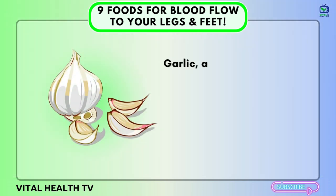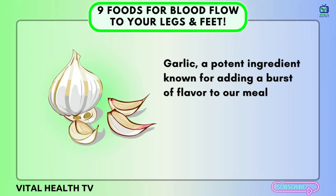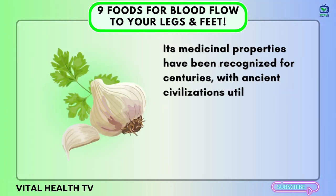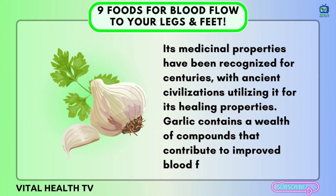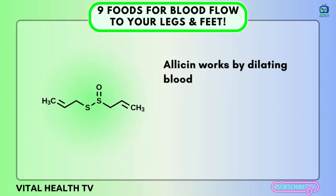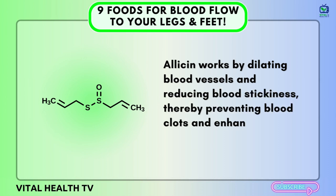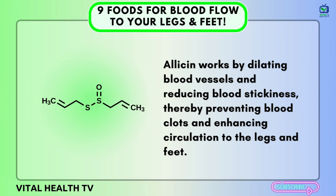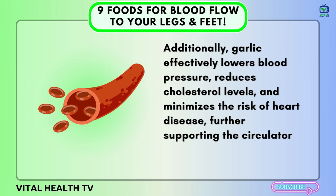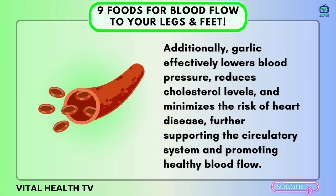Number two: Garlic. Garlic, a potent ingredient known for adding a burst of flavor to our meals, also possesses remarkable health benefits. Its medicinal properties have been recognized for centuries, with ancient civilizations utilizing it for its healing properties. Garlic contains a wealth of compounds that contribute to improved blood flow. The key player is allicin, which is released when garlic cloves are chopped or crushed. Allicin works by dilating blood vessels and reducing blood stickiness, thereby preventing blood clots and enhancing circulation to the legs and feet. Additionally, garlic effectively lowers blood pressure, reduces cholesterol levels, and minimizes the risk of heart disease, further supporting the circulatory system.